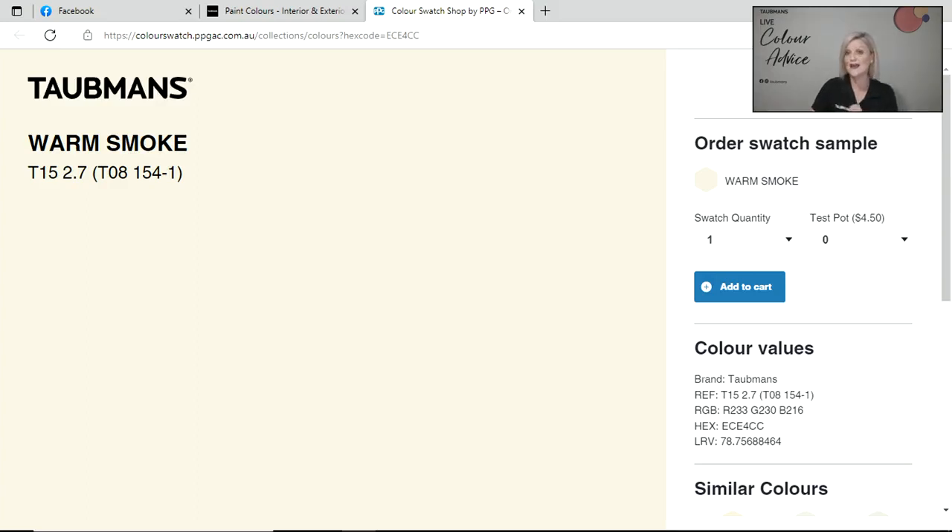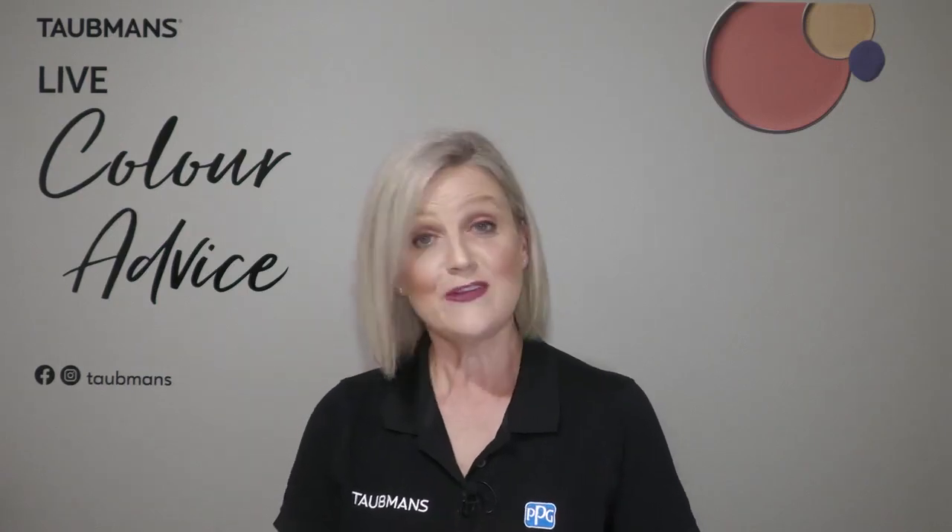That concludes tonight's session. I'd like to thank you all very much for joining us. I'm going to be off screen but behind the laptop for the next half an hour or so to answer any more questions you may have regarding colour projects or any of our wonderful products. Pop some questions into the feed and I'll do my best to answer them. There won't be a live colour session next week as I'll be interstate, but join us again the week after. Stay safe everybody, and as I always say — happy painting! Thanks very much, bye.